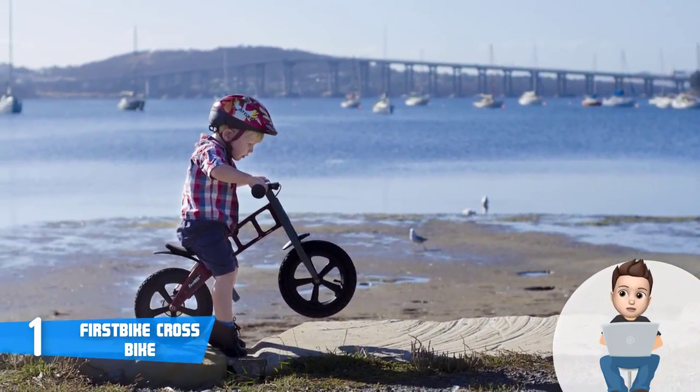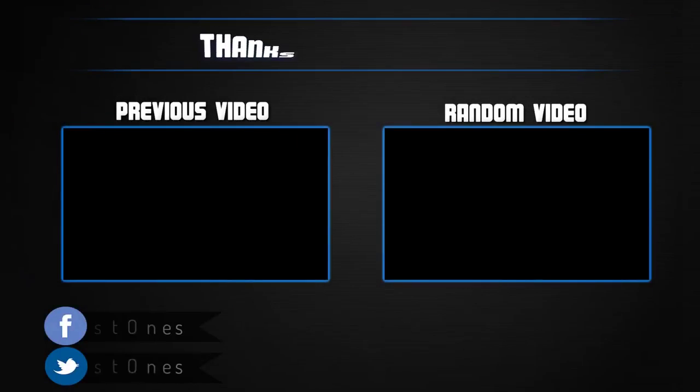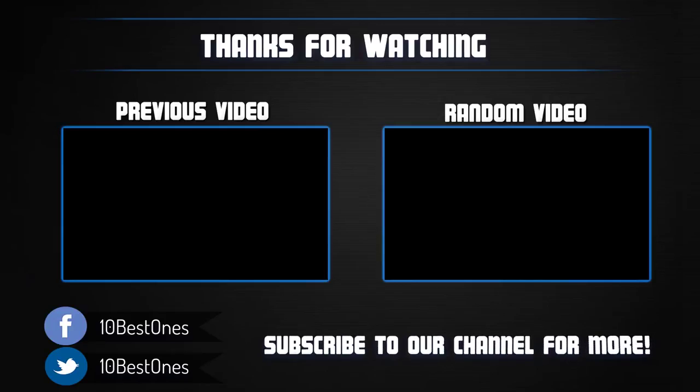Thanks for watching! I hope you liked this video. If this video was helpful to you, please remember to leave a like and subscribe to my channel to see more videos like this in the future. If you have any questions related to these balance bikes, you can leave a comment down below and I will get back to you as soon as I can.